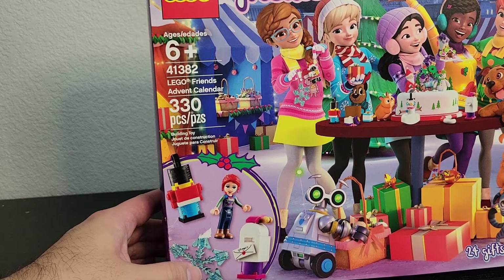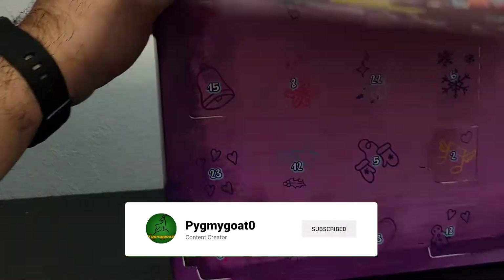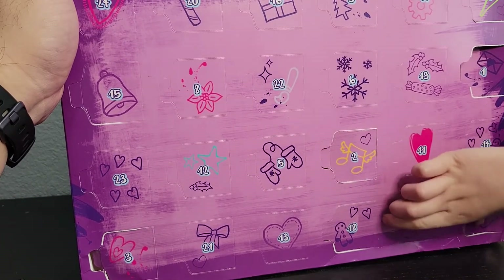All right, welcome back. It's December 4th, we're gonna open up day number four for our Lego Friends advent calendar. See number four in there, Amelia? Let's open her up.